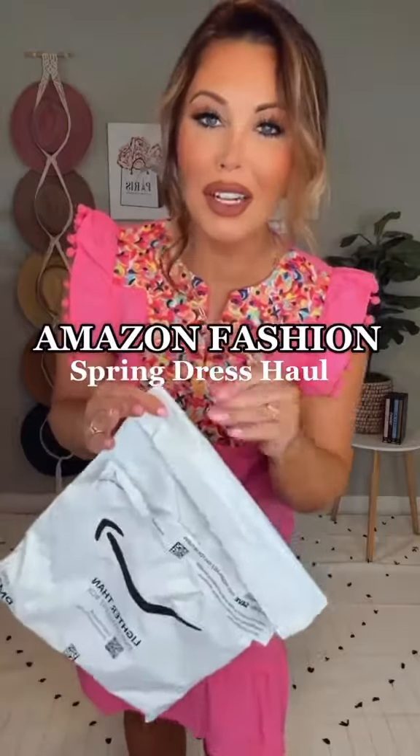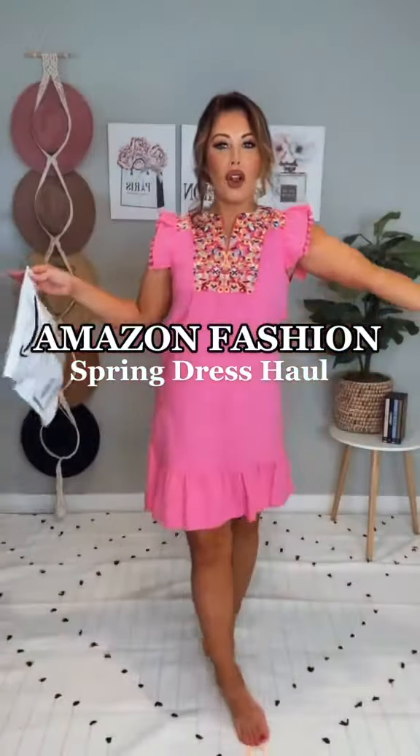Amazon dresses — I think you guys are gonna love them. For reference, I'm 5'4", 142 pounds. I'll be wearing a small in everything and it'll all be on my Amazon store.